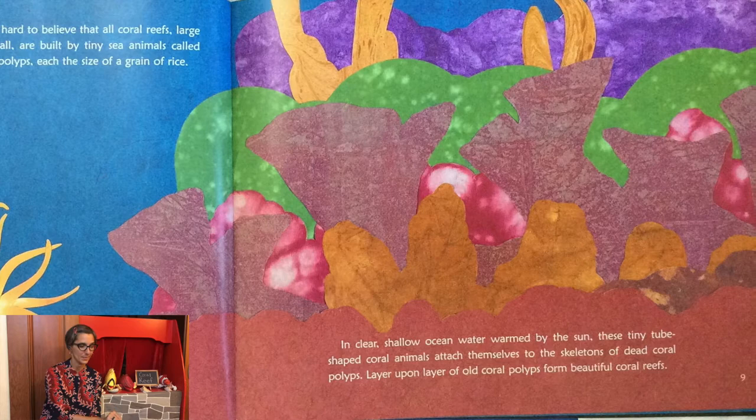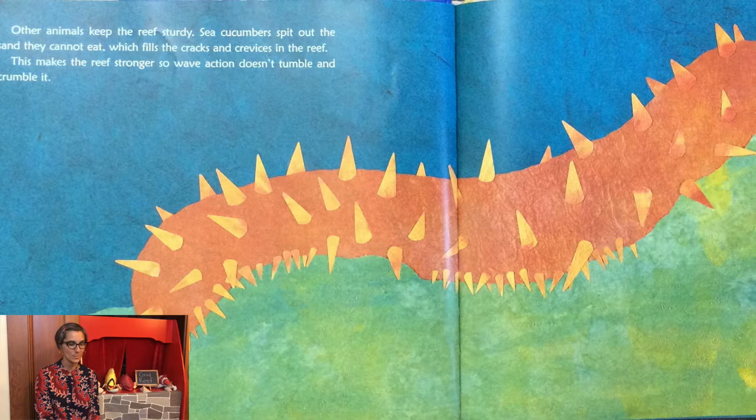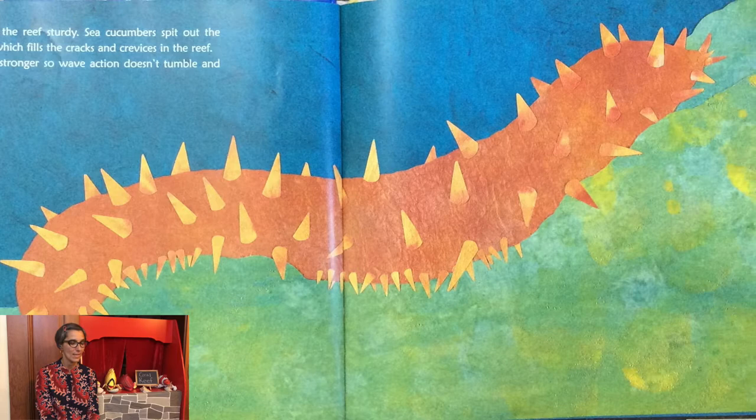Other animals keep the reef sturdy. Sea cucumbers spit out the sand they cannot eat, which fills the cracks and crevices in the reef. This makes the reef stronger so wave action doesn't tumble and crumble it.